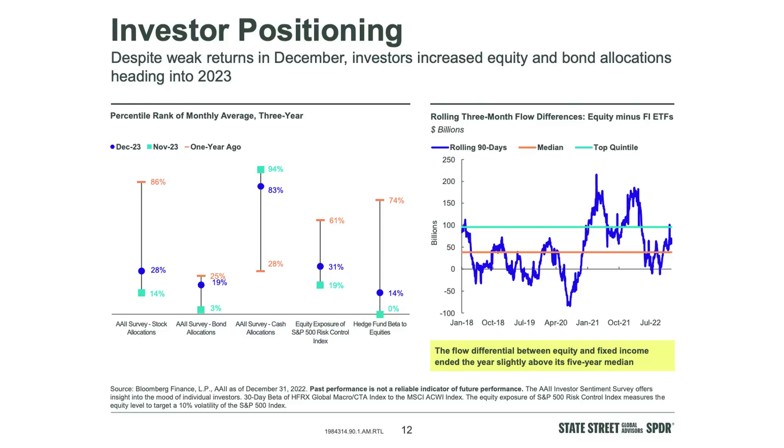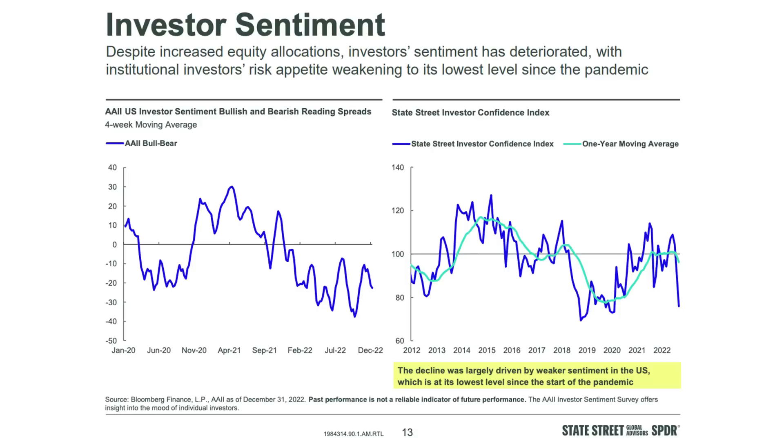We've also noticed in our quarterly surveys that investors said for two quarters they're raising cash to buy stocks. There's a demographic story — the whole population of investors now skews a lot younger than even five years ago. The AAII bullish/bearish spread and the State Street investor confidence index plunged — for good reason. This had the worst year for a 60/40 portfolio, maybe the third worst of all time. Sentiment should be bearish — it's been bearish for a year and rightfully so.